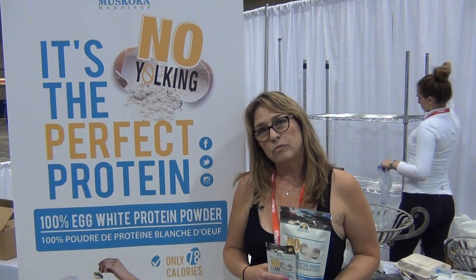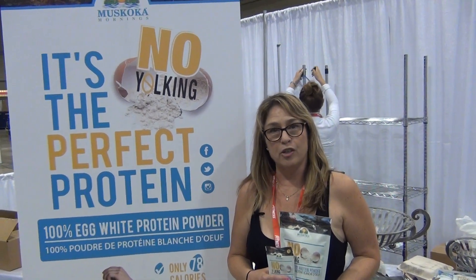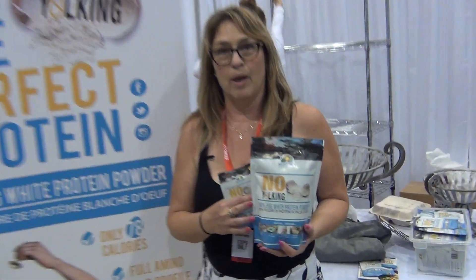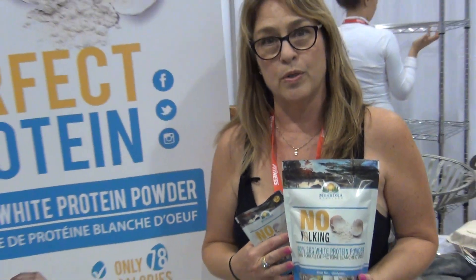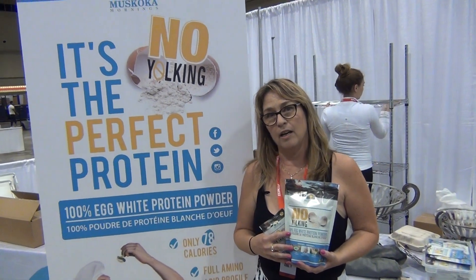I was thinking about the egg white protein — it's bioavailable, is that correct? Yes, it is, completely. It's a natural, already occurring protein. Our product is simply egg whites — there's no other ingredient in it whatsoever. It goes through a fermentation and drying process that kills off any chance of bacteria or salmonella.